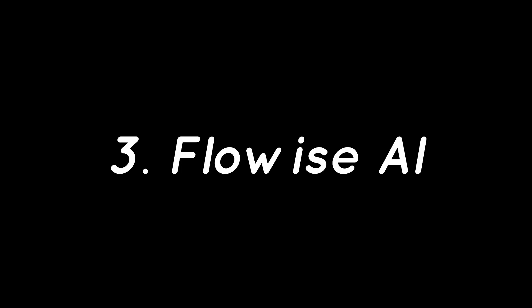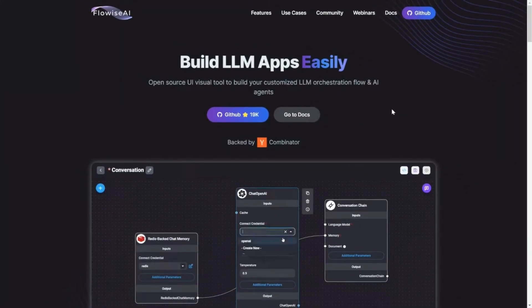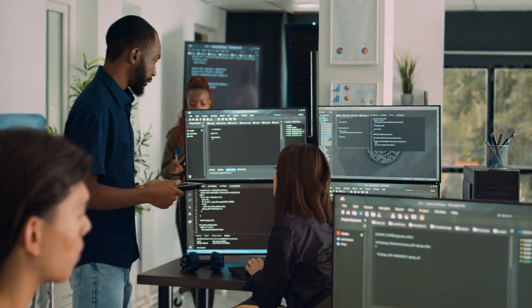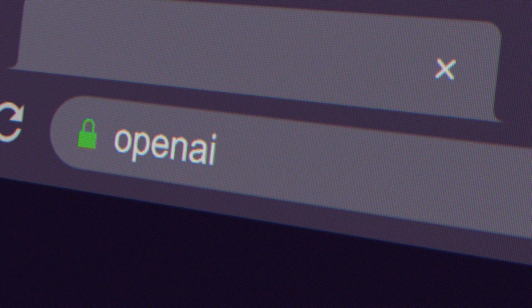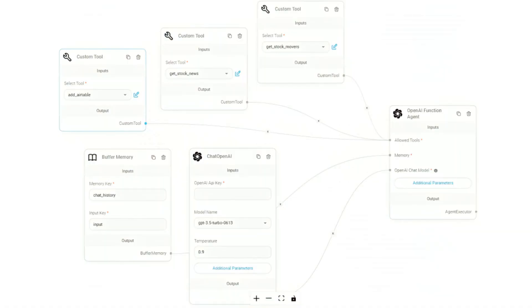Number three: Floweyes AI. Next on the list is Floweyes AI, a powerful open-source no-code builder explicitly designed for creating advanced AI agents using a visual drag-and-drop interface. With Floweyes AI, you don't need to be a developer to create highly intelligent multi-step AI agents. It's built on LangChain, which means you can connect your agents to powerful large language models like OpenAI, Google Gemini, or Claude, and integrate memory, tools, search, APIs, and even databases like Supabase or Pinecone. You can build complex AI workflows using blocks and easily connect your agent to real-time data sources, webhooks, APIs, and external tools.